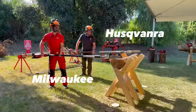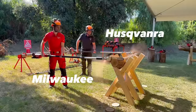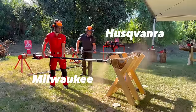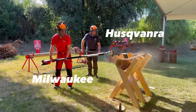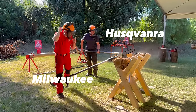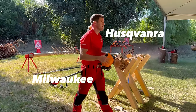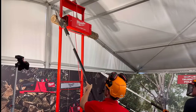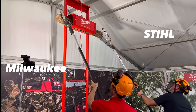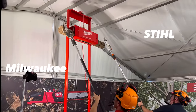It's now the Husqvarna first, then Milwaukee. Three, two, one — and we're watching the comparison cut through the material.